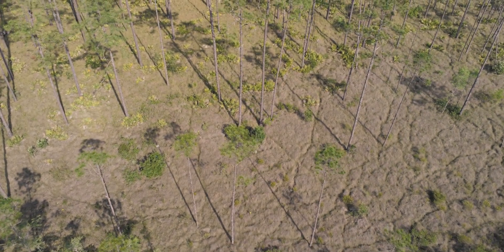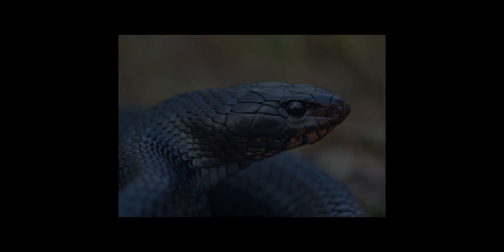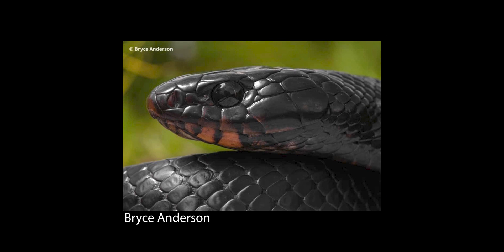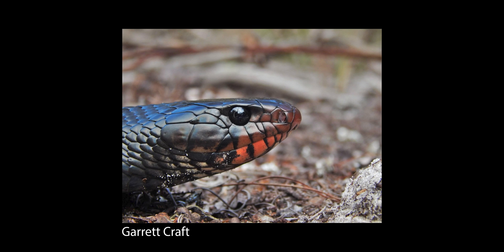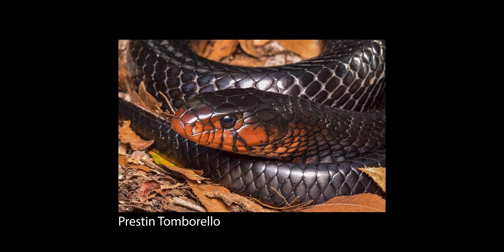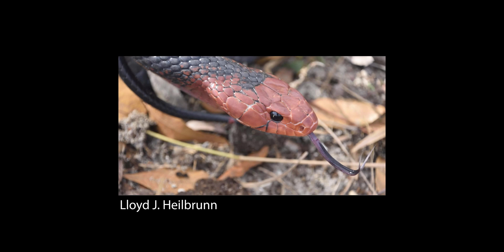Some indigos have red, black, or milky white chins. The further south you go, the more red they seem to have. The average length for indigos is 60 to 80 inches, with the males being larger.